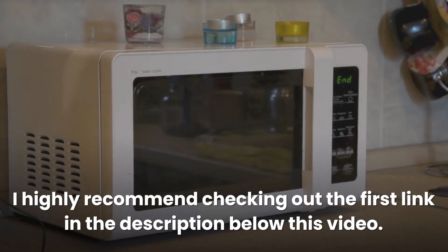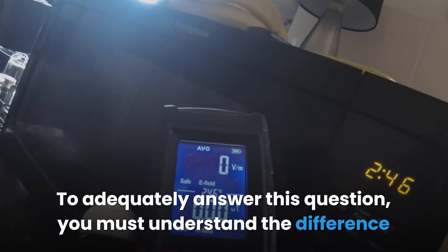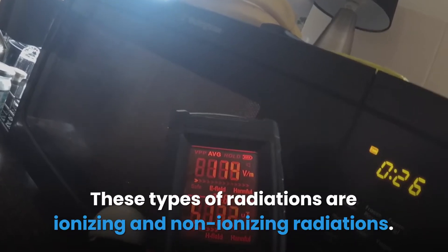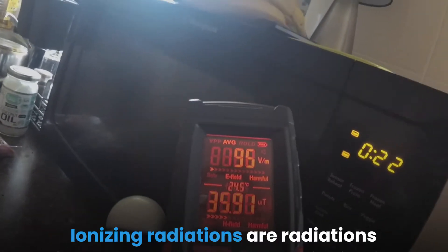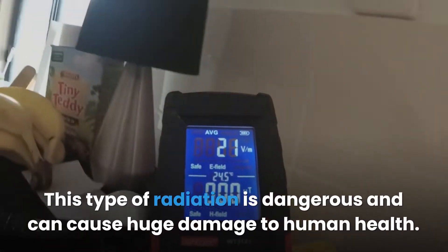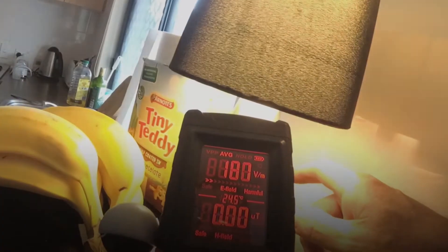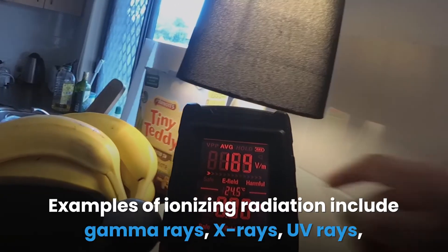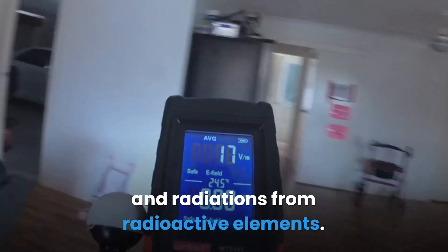To adequately answer whether an EMF reader can detect radiation, you must understand the difference between the two types of radiations: ionizing and non-ionizing. Ionizing radiations are radiations with enough energy to cause ionization. This type of radiation is dangerous and can cause huge damage to human health, although in some controlled situations they are used for beneficial purposes. Examples include gamma rays, x-rays, UV rays, and radiations from radioactive elements.